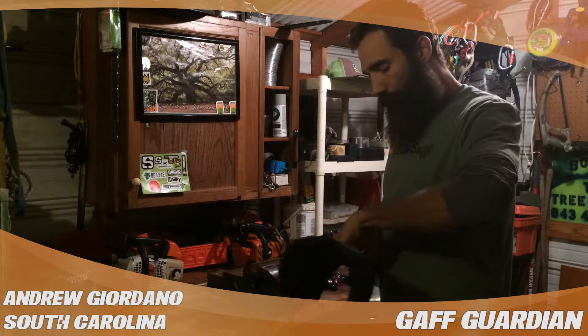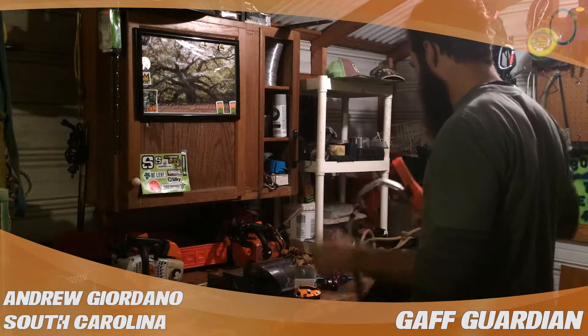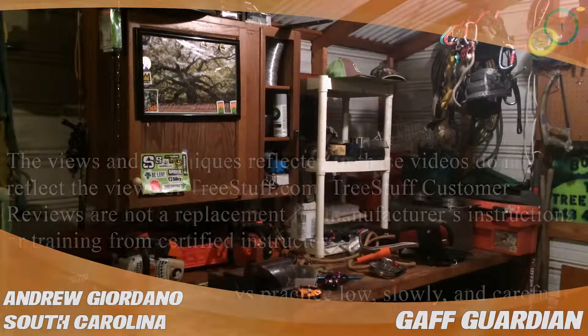Really recommend the Gaff Guardians — so you don't go poking other tools or equipment. Good recommendation there, them Gaff Guardians.